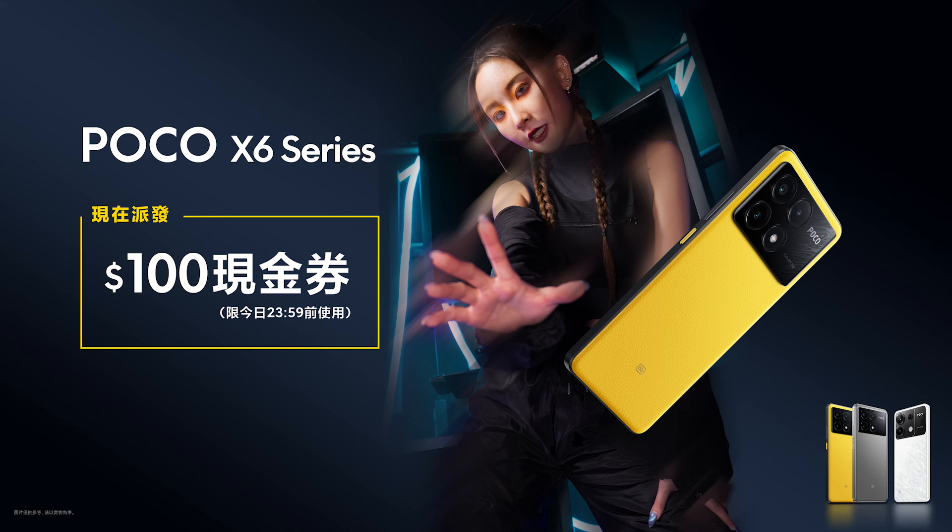The 100 yuan cash voucher is valid from today until 11pm. You can send it to your current budget. The Poco X6 Pro at around 2000 yuan offers very high quality performance and a full-time user experience. If you're looking for high quality performance, Poco X6 Pro is right for you — it still holds a high CP value range.